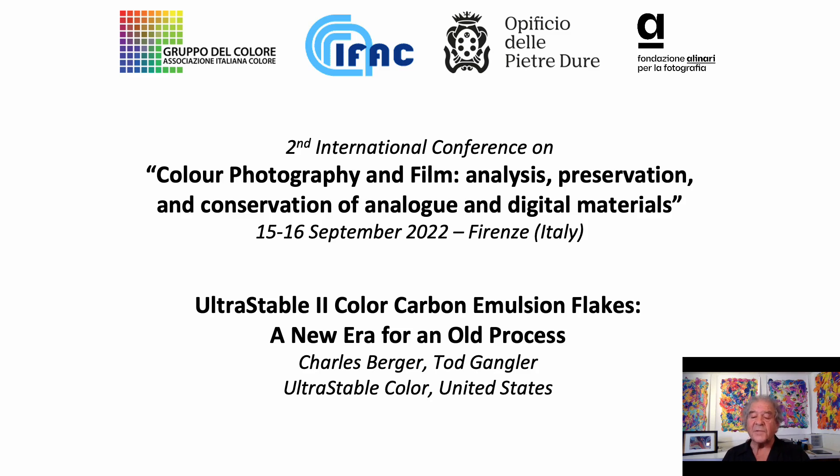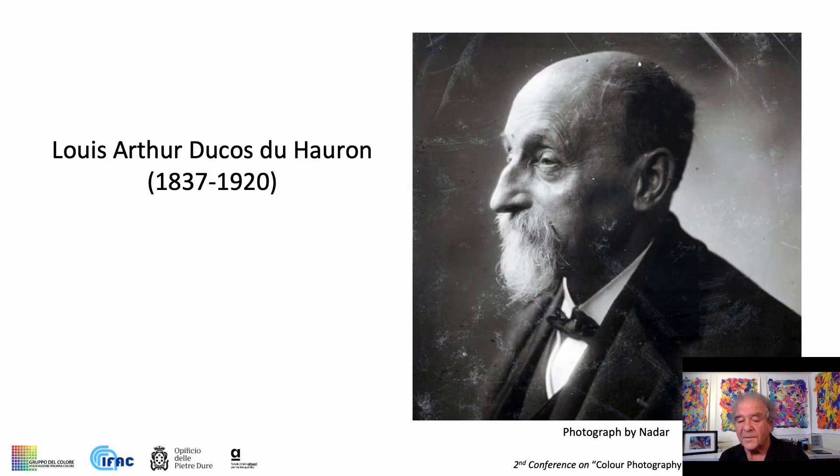But first, let's begin at the beginning. Less than 10 years after James Clerk Maxwell demonstrated his additive theory of three-color photography, this man — Louis Ducaux de Huron — made the first color photograph on paper and called it a heliochrome: color made by light.